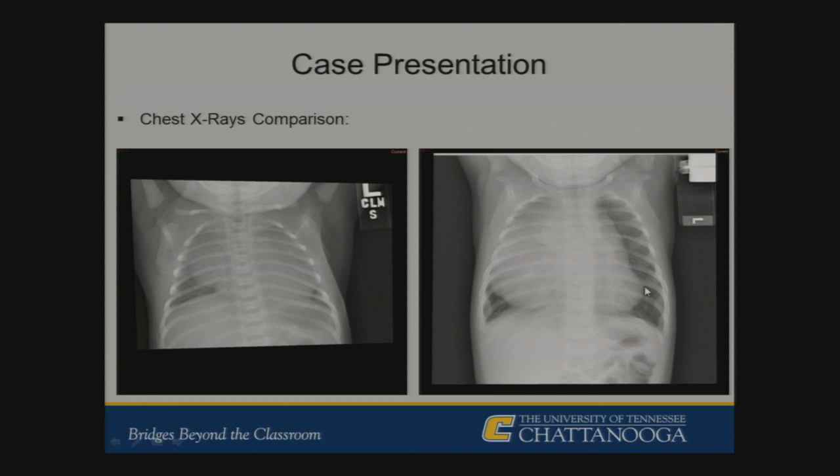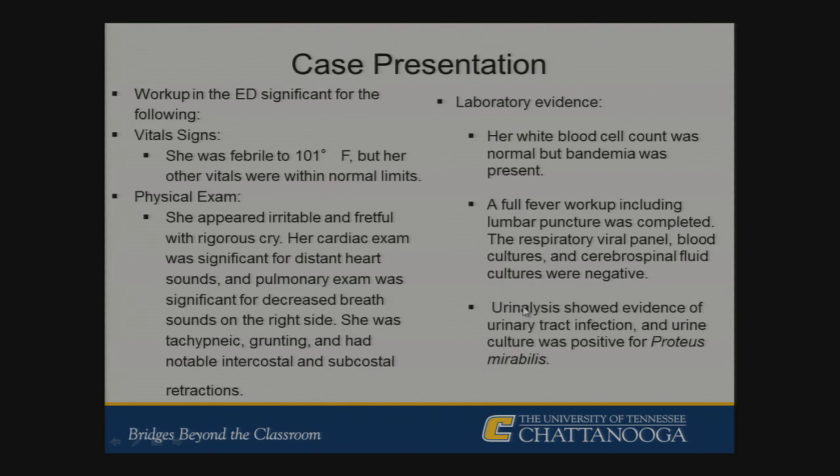Workup in the ED: fever of 101°F at home, vitals otherwise within normal limits for age, irritable, nasal grunting, tachypneic, and using accessory muscles. Labs were relatively normal — white count was only about nine but bands were present. A full workup for the fever was mostly negative except for an incidental UA showing greater than 100,000 colony-forming units of Proteus. A CT was obtained after consulting with pulmonology.